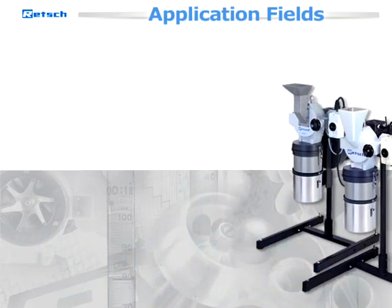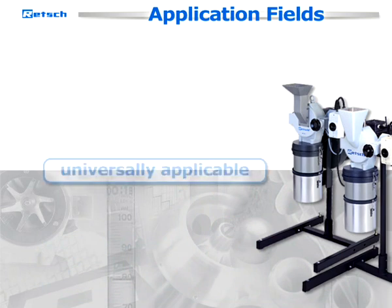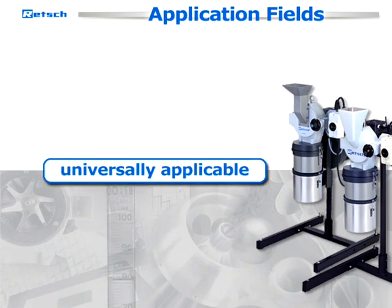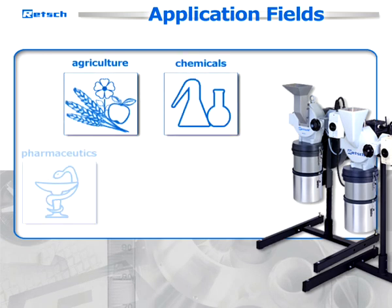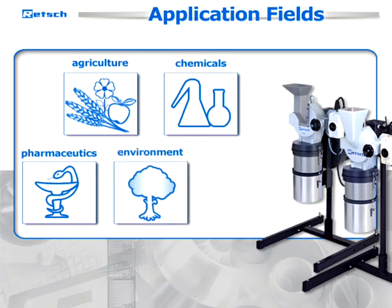These unique properties make Rech rotor-beater mills universally applicable and ideal for application fields such as agriculture, chemicals, pharmaceutics, environment, and construction.